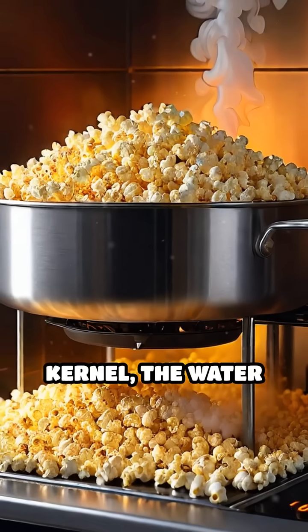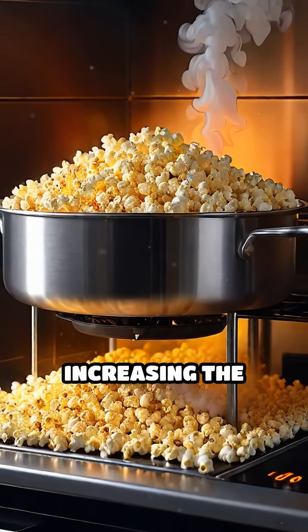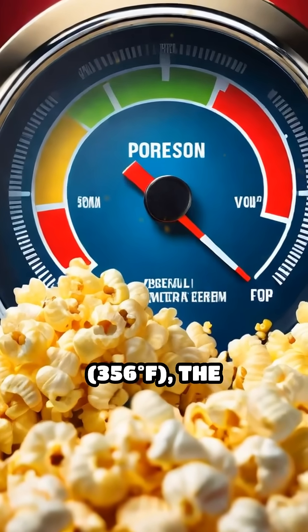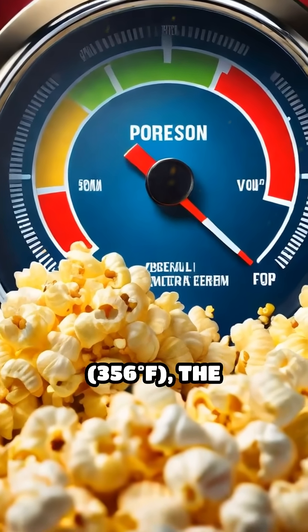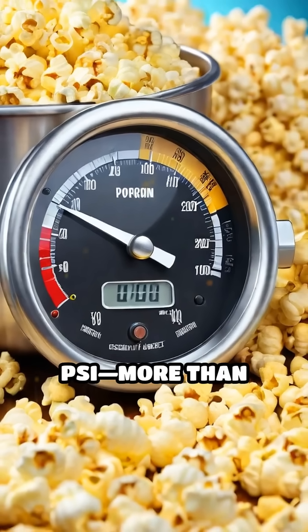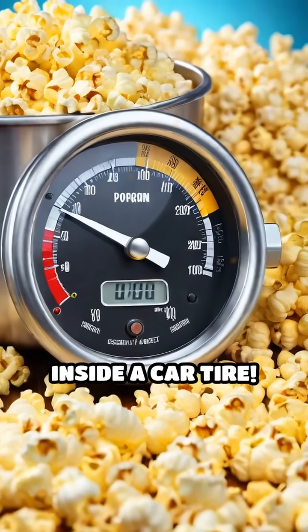When you heat the kernel, the water inside turns to steam, dramatically increasing the pressure. As the temperature rises above 180 degrees Celsius — 356 degrees Fahrenheit — the pressure inside the kernel can reach up to 135 psi, more than twice the pressure inside a car tire.